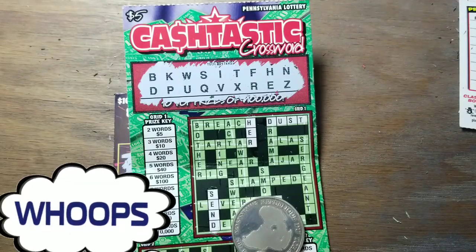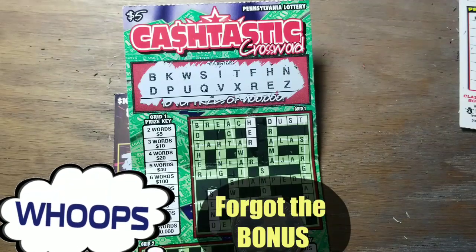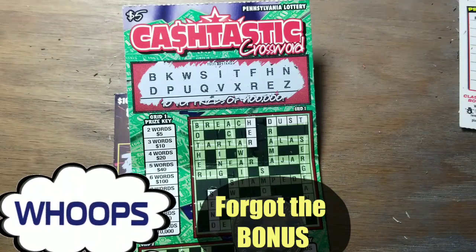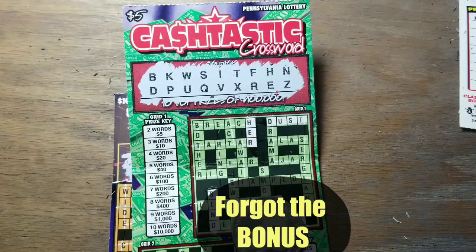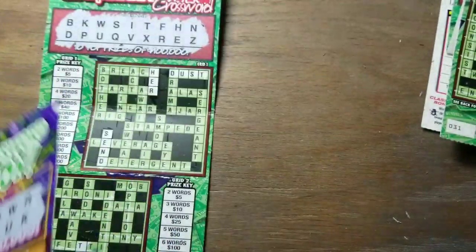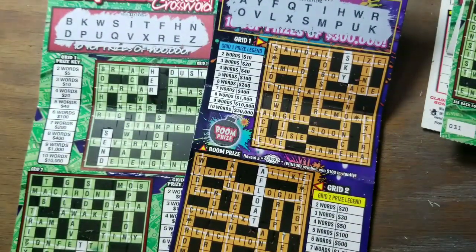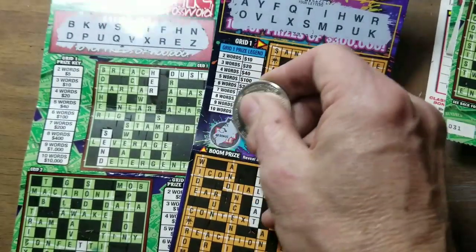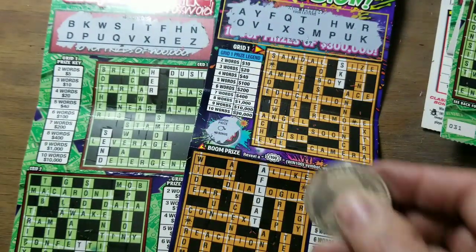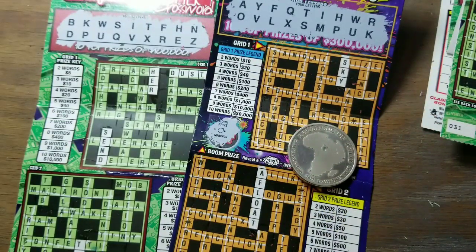We'll get $10 back out of our $23 — better than we normally do on the crosswords. Thanks for watching. I'll keep them coming on Thursdays until we hit something big — and then maybe that'll be 30 years from now. Have a great day. Oh, I forgot the bonus — I just thought about that right as I hit the stop button. Boom prize — no bonus. I wouldn't let you think I didn't do it. Be sure to subscribe. Have a great day.